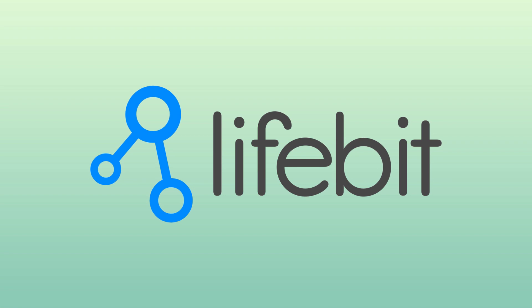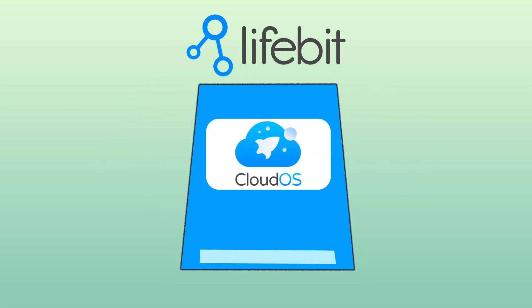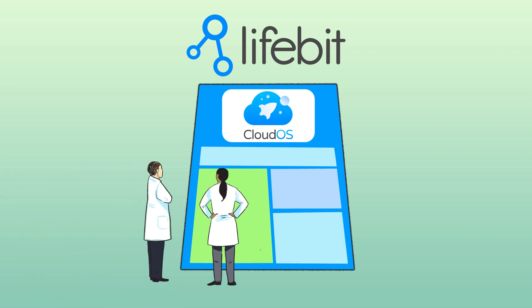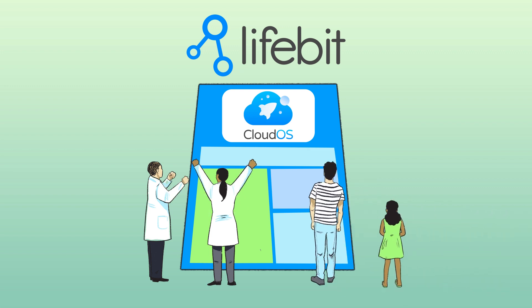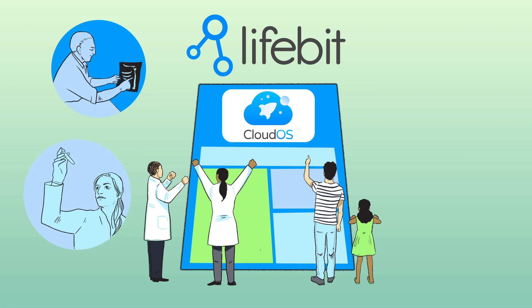The solution? Lifebit. Lifebit has a system called Cloud OS. It's a very clever way of analysing data inside a cloud to give researchers what they want and you what you want: new diagnoses, new understanding, new treatments.